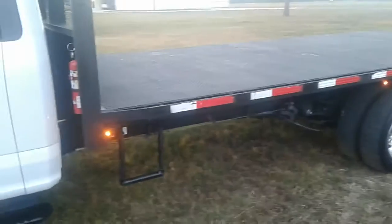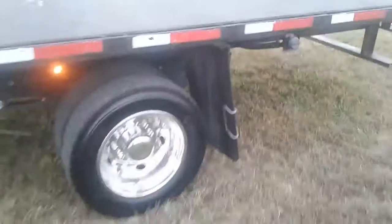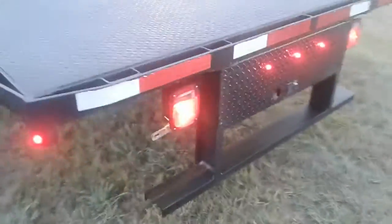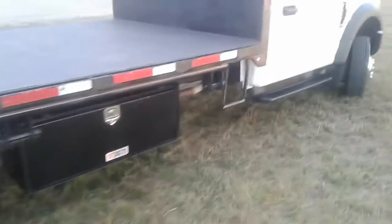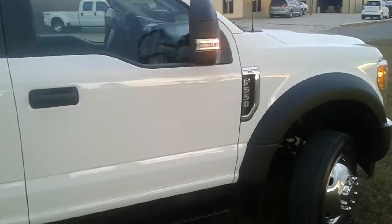2017, 20,000 miles. Got an 18-foot flatbed, 19.5 tires, LED lights. Nothing wrong in the world with this truck right here. Clean, clear title. 18-foot steel bed, 2017 model with only 20,000 miles. Check out the other videos and bid on it.